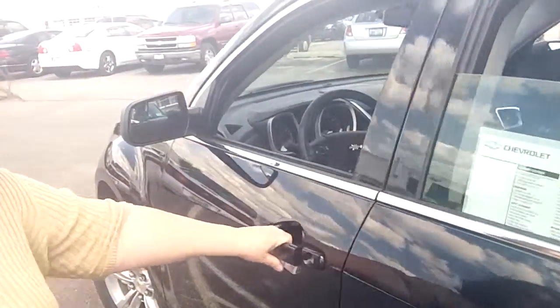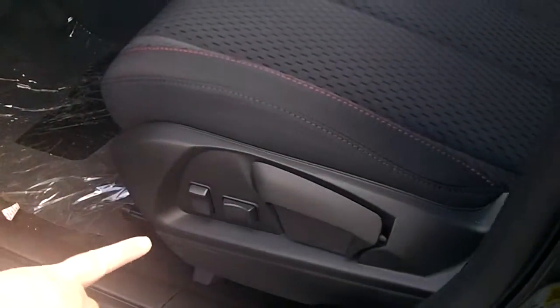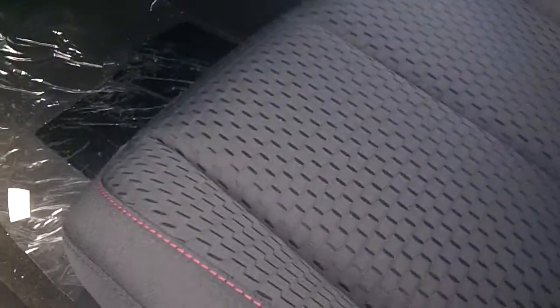The front seat is nicely appointed. You're going to find power windows, power locks, power mirrors. Speaking of power, the front bucket seat does have a power seat. You have a nice red piping on your cloth seat.